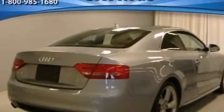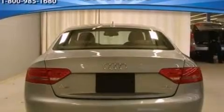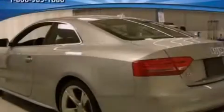Its top features include a navigation system, a sunroof, heated front seats, a 10-speaker audio system, Cirrus satellite radio, and traction control and stability control systems.